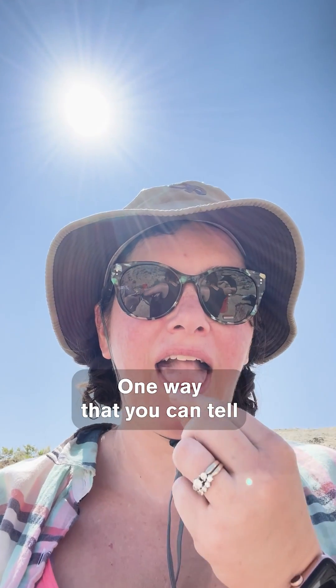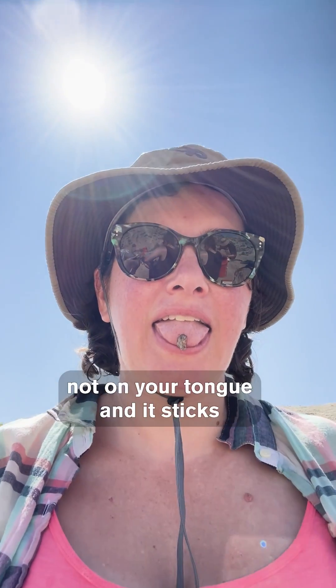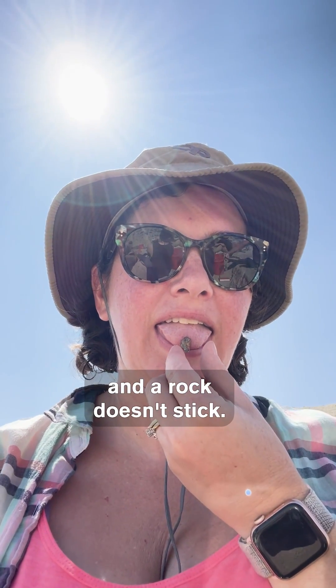One way that you can tell is if you stick the fossil to your tongue, or wet it, and it sticks — and a rock doesn't stick.